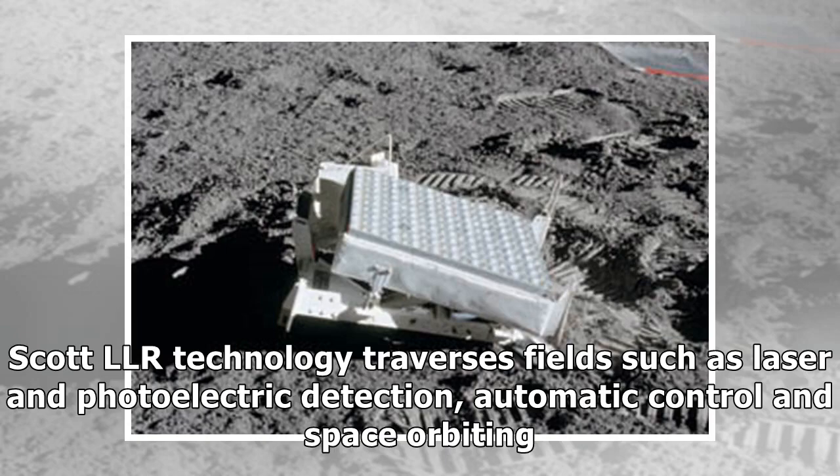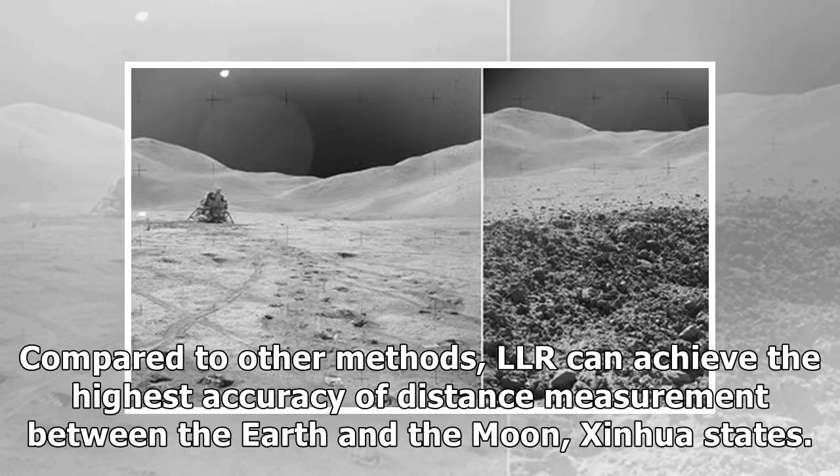LLR technology traverses fields such as laser and photoelectric detection, automatic control and space orbiting. Compared to other methods, LLR can achieve the highest accuracy of distance measurement between the Earth and the Moon, according to Xinhua.